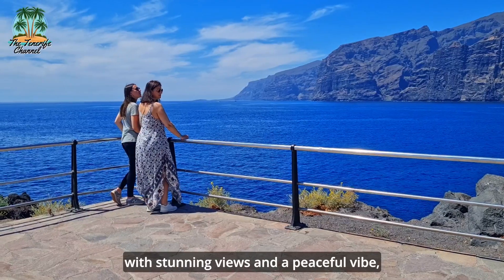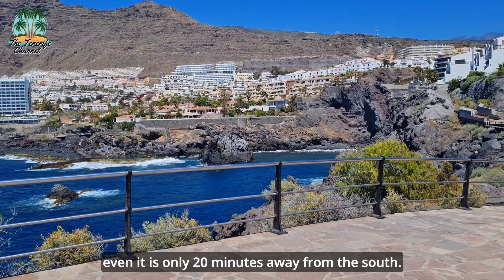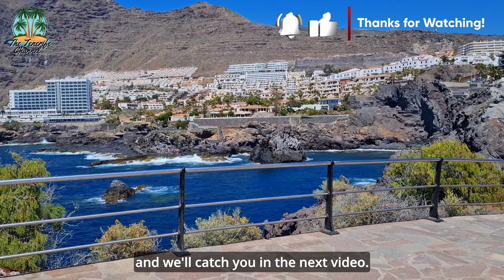It's a lovely town with stunning views and a peaceful vibe, offering a different perspective of Tenerife even though it is only 20 minutes away from the south. Thanks for watching, and we'll catch you in the next video.